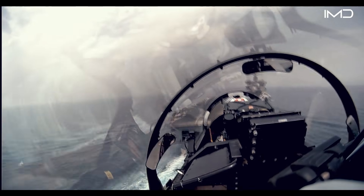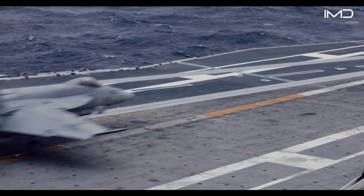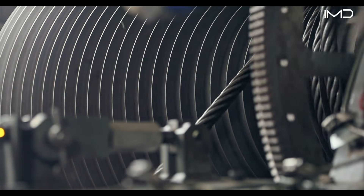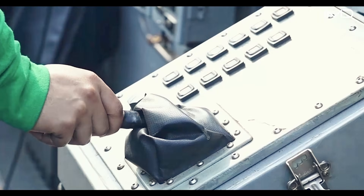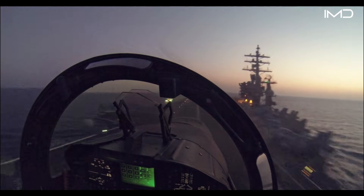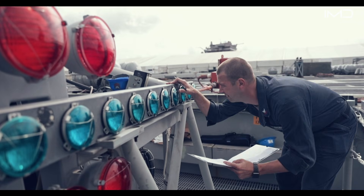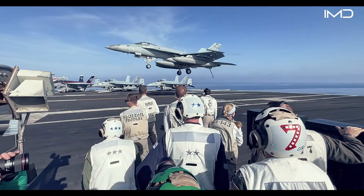While arrested landings may appear straightforward, they involve an extraordinary level of precision and complexity. At the heart of the system are arresting cables, also known as cross-deck pendants, stretched across the flight deck. Typically three cables are laid out, spaced roughly 110 feet apart. Each cable is carefully tensioned to match the specific weight and landing characteristics of different aircraft. Pilots rely on visual cues from the Fresnel lens optical landing system, while landing signal officers, or LSOs, provide real-time corrections to guide the aircraft to a precise touchdown.